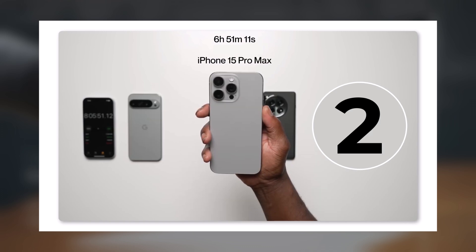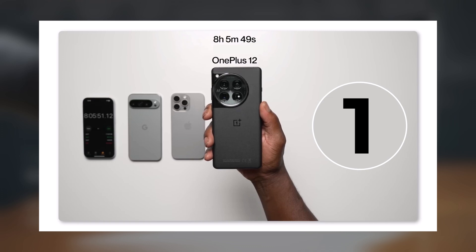Second place: iPhone 15 Pro Max, with 6 hours, 51 minutes, and 11 seconds of screen on time. First place: OnePlus 12, with an incredible 8 hours, 5 minutes, and 49 seconds of screen on time.